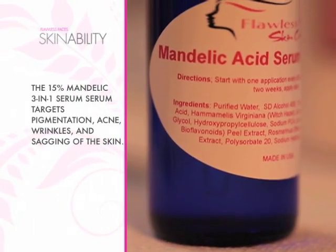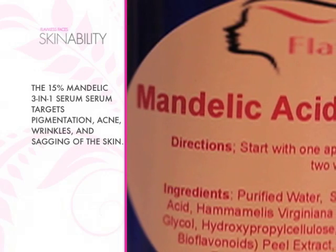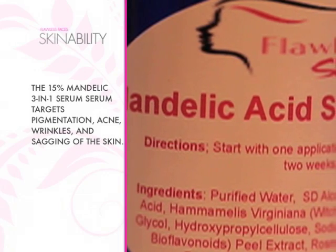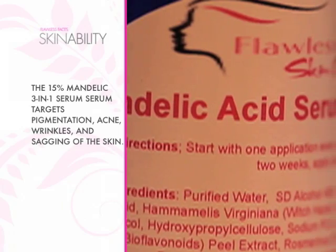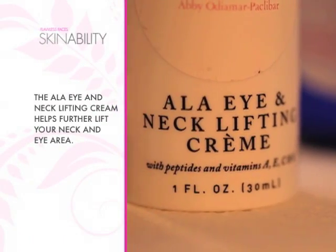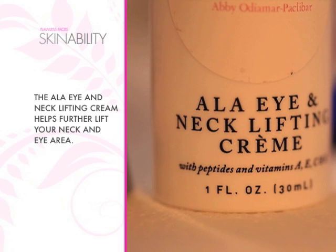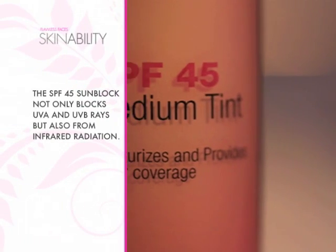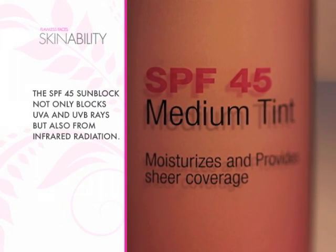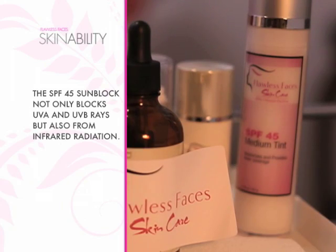After that, we recommend this 15% Mandelic 3-in-1 Serum to target any pigmentation, acne, wrinkles, and sagging of the skin. After that, we use this ALA Eye and Neck Lifting Cream para ma-lift yung neck area at the same time yung eye area natin. Then lastly, we always recommend an SPF 45, which not only blocks UVA and UVB rays but also infrared radiation.